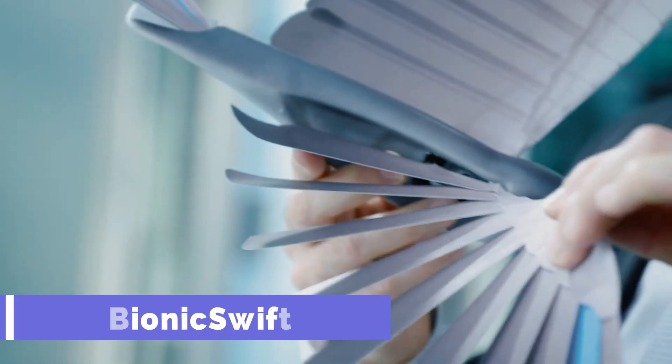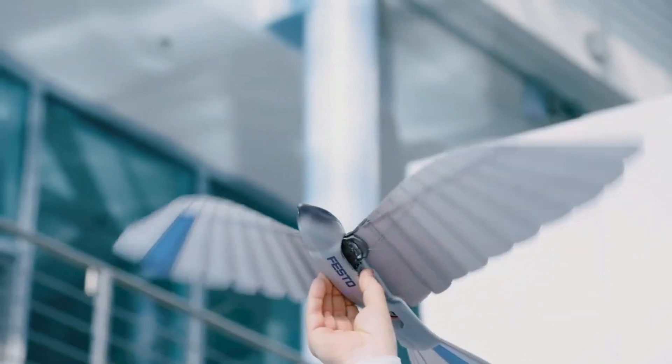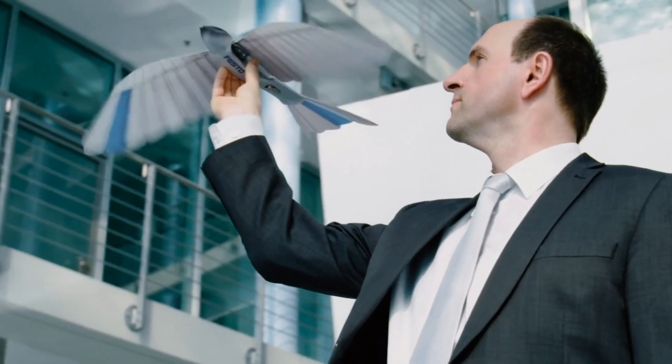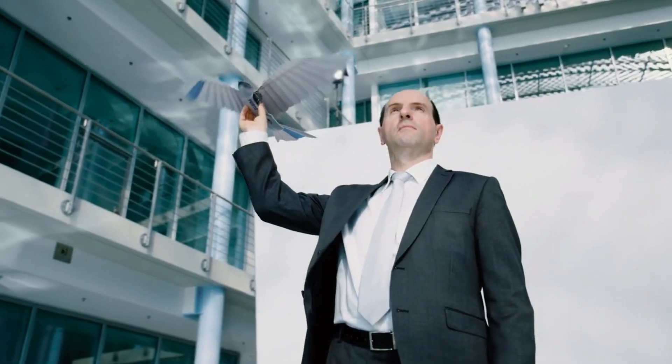Bionic Swift. Have you ever dreamed of flying like a bird, soaring high in the sky with grace and agility? Bionic Swift is a bionic project by Festo that combines ultralight construction, coordinated flying behavior, and intelligent networking.